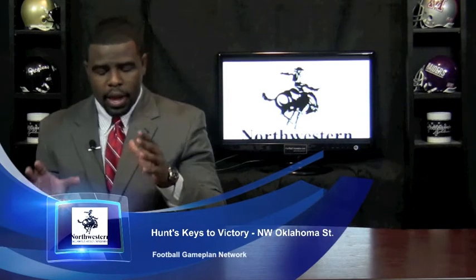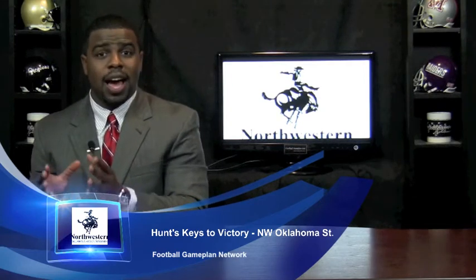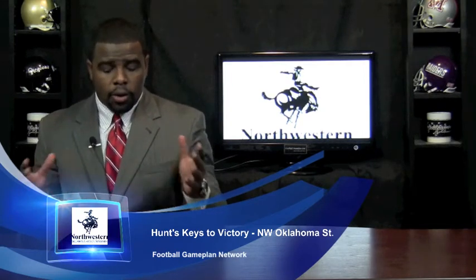I'll start with the Rangers of Northwestern Oklahoma State. They have to control the pace of the game. If they can control the pace with Guillory and also Jackson, their talented tailbacks, they can effectively take Sioux Falls out of this game and give themselves a shot.